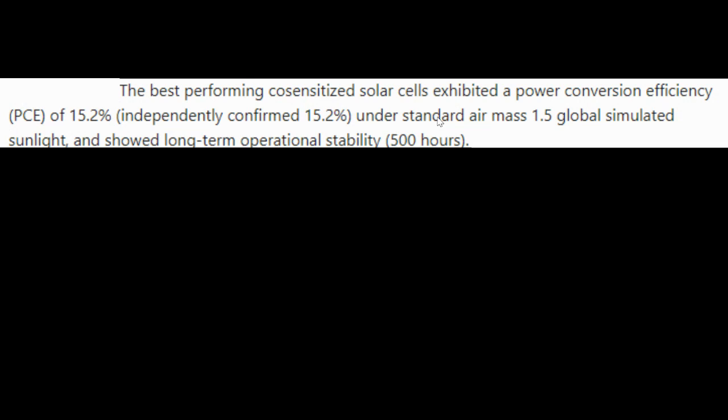The abstract for the article states that the best performing co-sensitized solar cells exhibited a PCE — power conversion efficiency — of 15.2%, measured under standard testing environments.